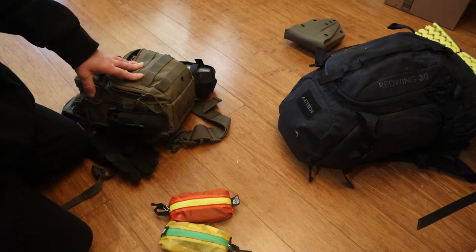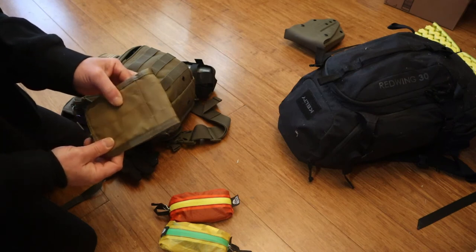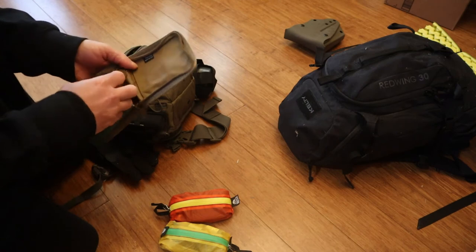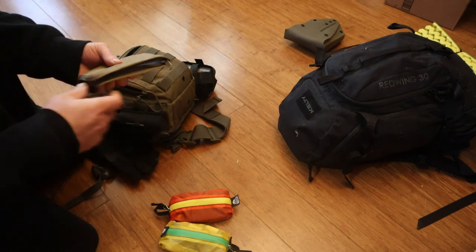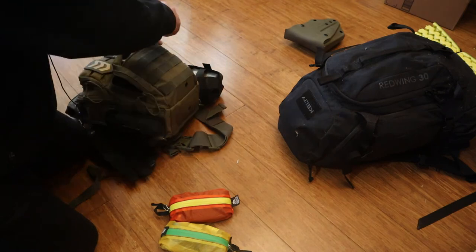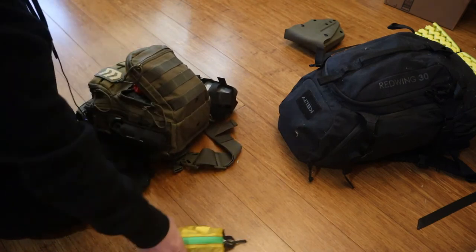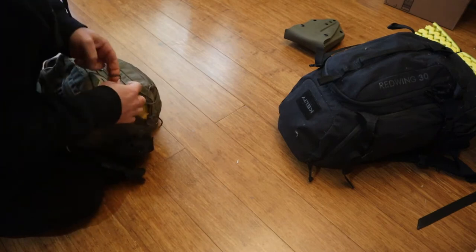Over here where we have the trauma kit, I also have a Write in the Rain tablet with a pen inside a pouch, so I can keep notes regardless of the weather. The possible pouches are stored in here with the tourniquet. It's a tight fit to get them in, but they do actually fit — I was pretty amazed at the amount of gear I could fit in this little thing.